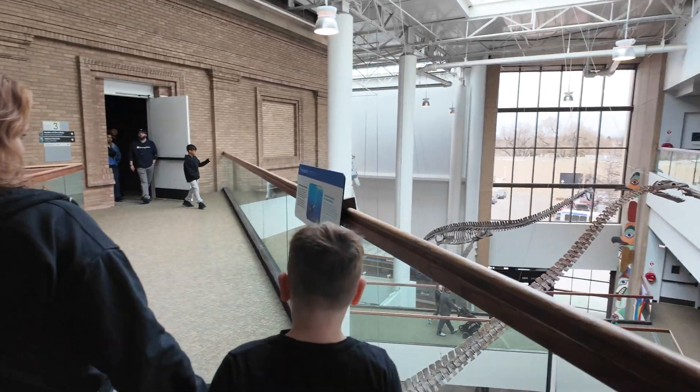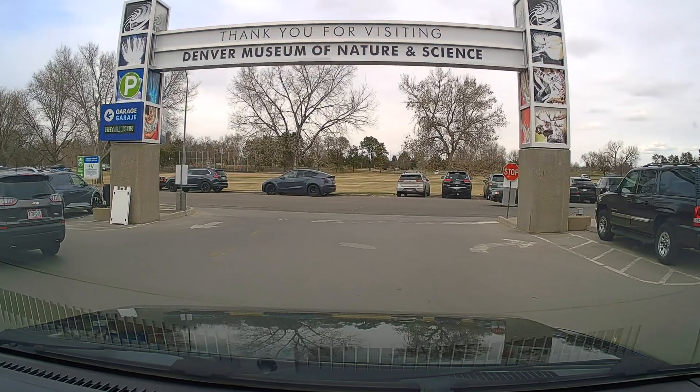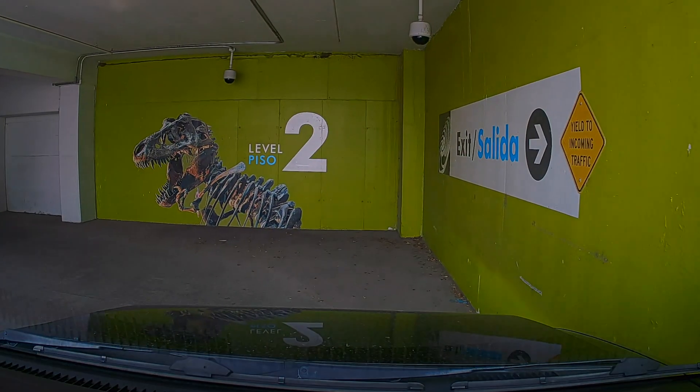We're here at the Denver Museum of Nature and Science. Are you excited to be here today? Yes. Very. The reason why it's so dark in here is because we're actually in their underground garage. There's a lot of parking around here, but today it seems to be pretty busy. So we're going to go in and have a lot of fun.